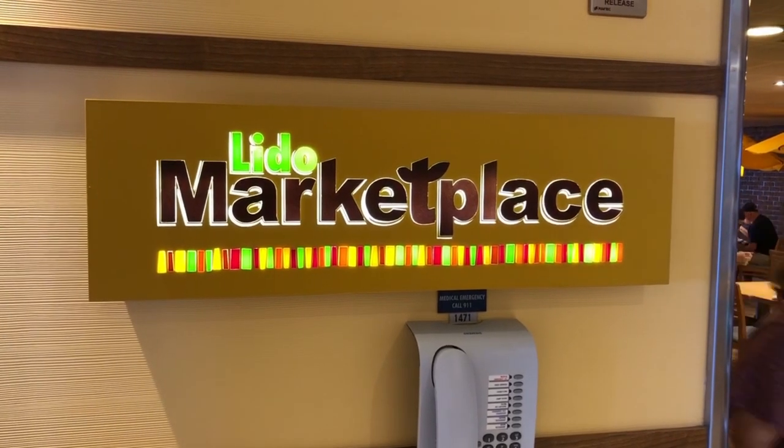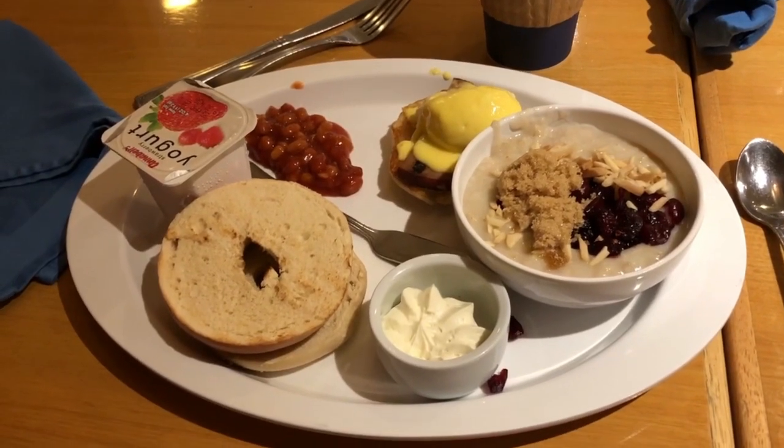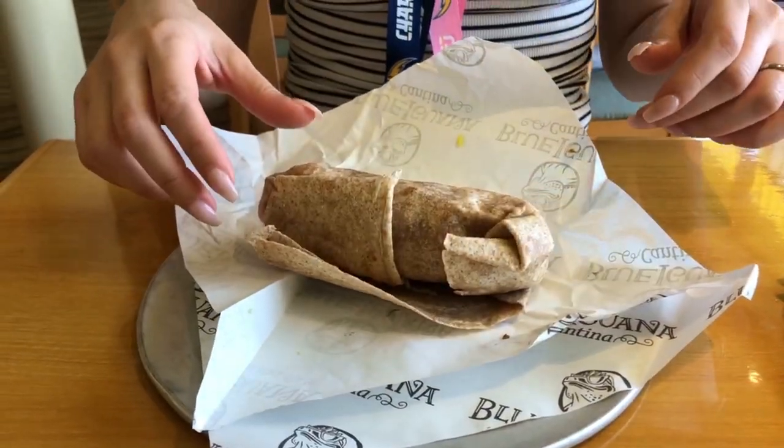We're on the 10th floor Lido Deck at the breakfast grill — this is your traditional buffet breakfast. I got eggs, potatoes, French toast, a pear, strawberry yogurt, eggs benedict, some beans, oatmeal, and bacon. There's also an omelet line but the wait is a little long. Another spot included in your ticket on the 10th floor is the Blueiguana Cantina, where I ordered a shrimp burrito with hot sauce, rice, and cheese — really good.